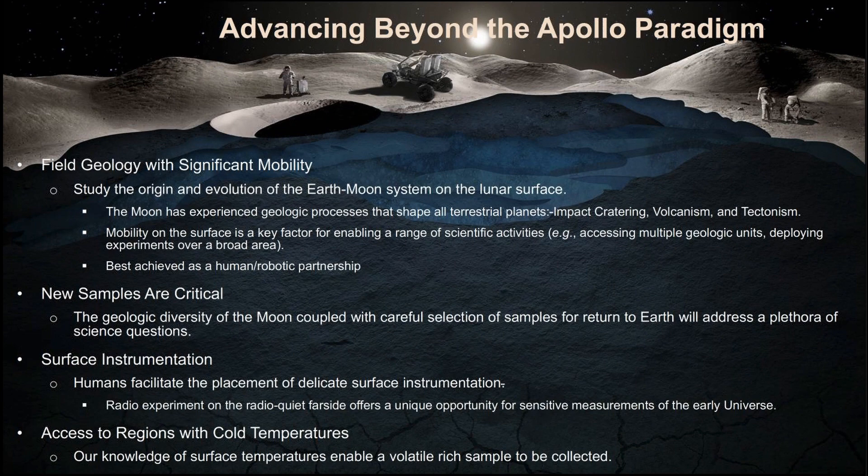We heard about the types of instruments and understanding what instruments we're going to want to send to the surface to address those goals. Access to cold regions: if we are serious about trying to understand these volatile cycles, in some cases that's going to require activities that take us into cold areas, and so the systems we're developing are going to need to be able to do that for us.